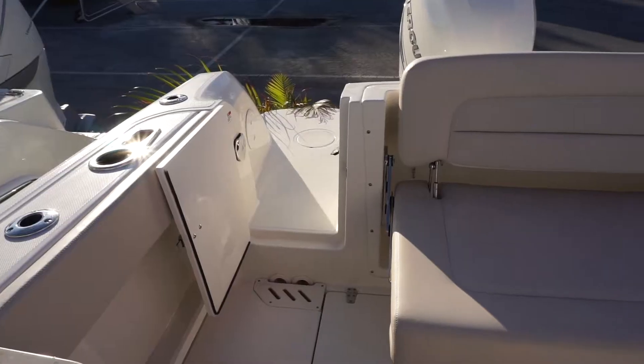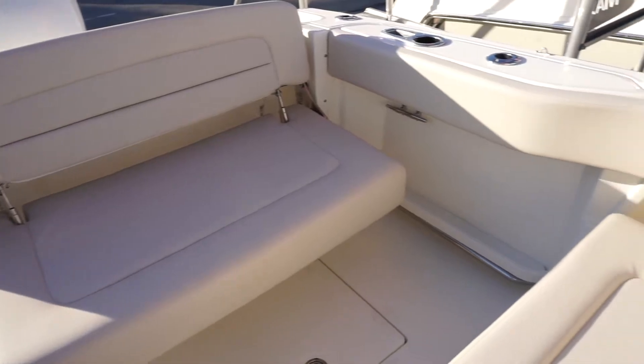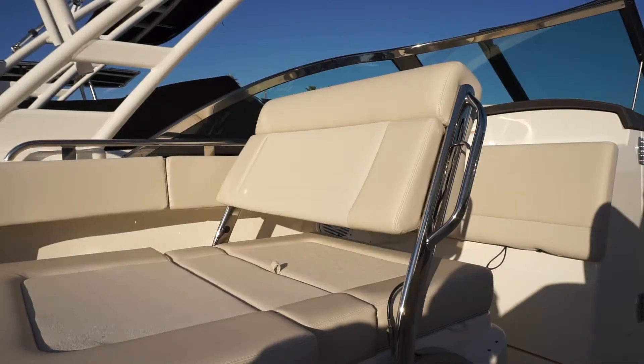Bow seating is expansive and ergonomic as well, and even as it delivers incredible comfort and rugged luxury, the 230 packs a wallop in terms of power and capability.